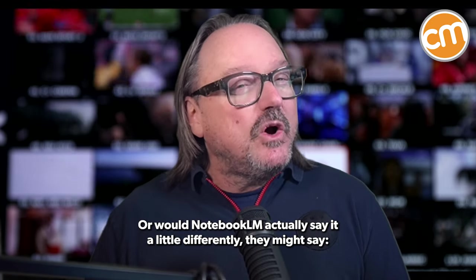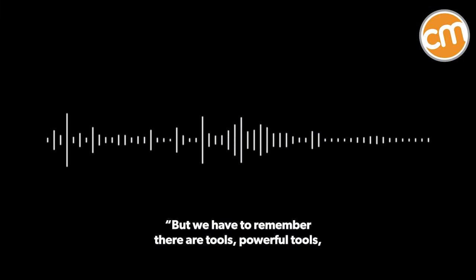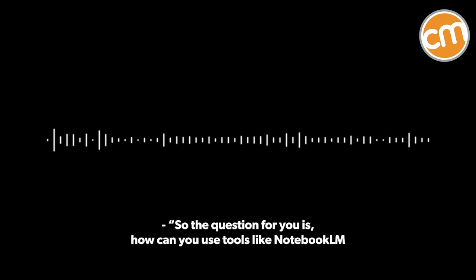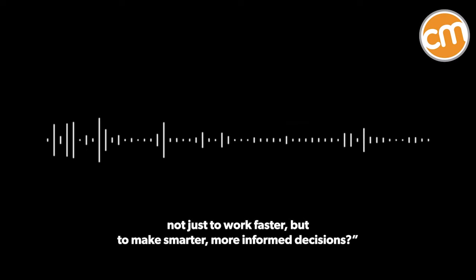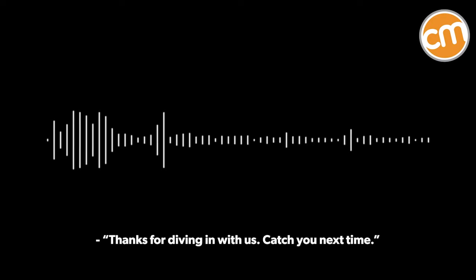Or would Notebook LM say it a little differently? We have to remember they're tools — powerful tools, but they need to be used thoughtfully, strategically. So the question for you is: how can you use tools like Notebook LM not just to work faster, but to make smarter, more informed decisions? Thanks for diving in with us. Catch you next time.